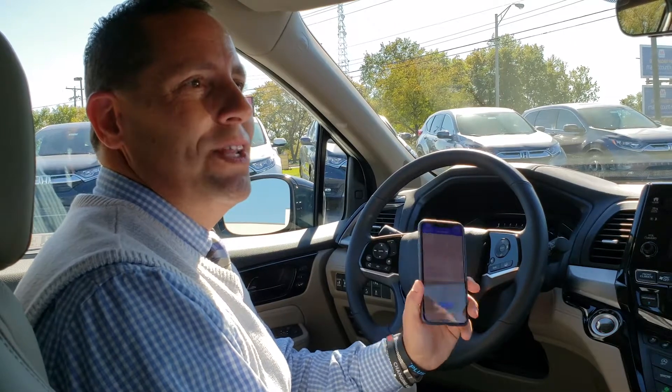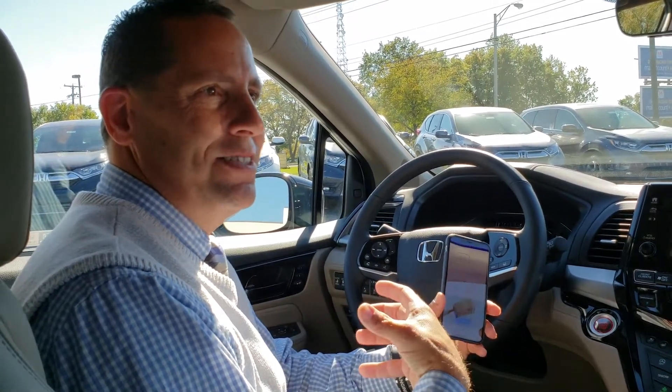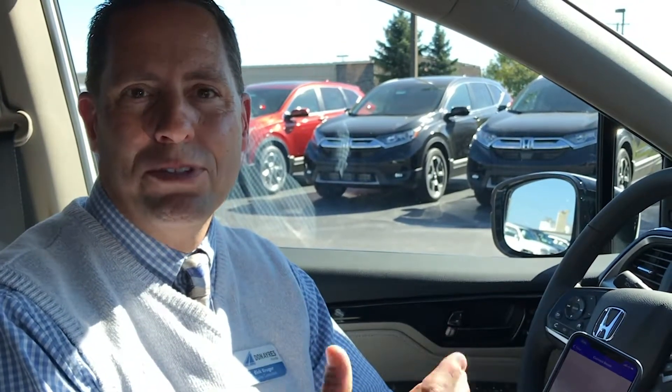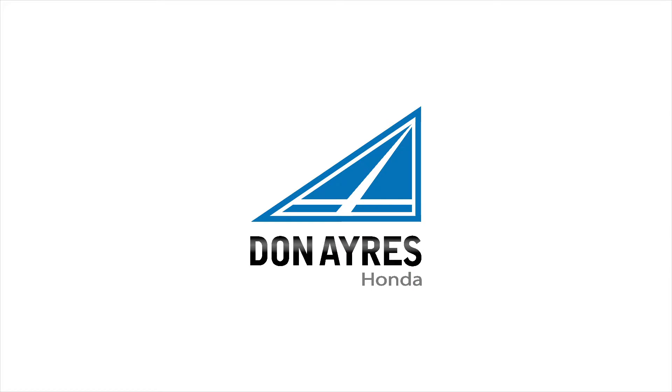If you want to know anything else about the all-new 2019 Honda Odyssey, again my name is Rick Krueger from Don Airs Honda. Please give me a call directly at the dealership and ask for me by name, or stop in and see me in the showroom. I'll be more than glad to help you out and show you some of the great features of the 2019 Honda Odyssey.